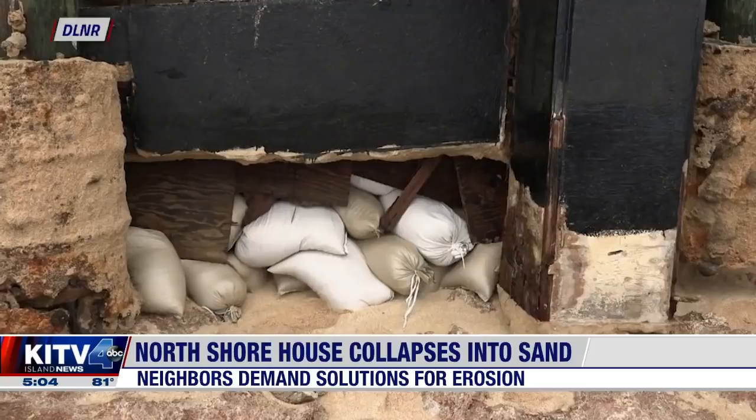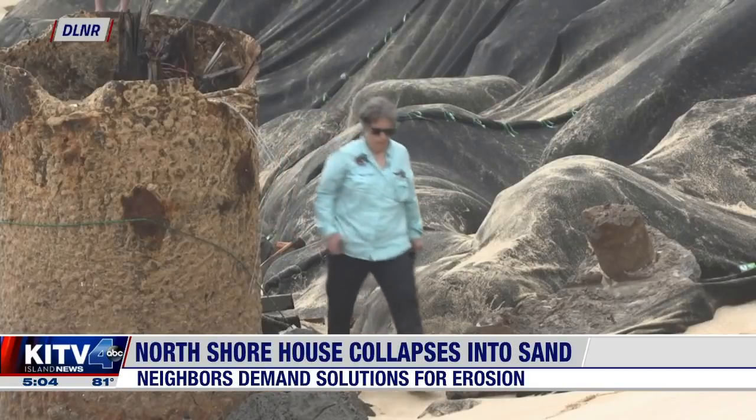It is a terrible situation and we are very sympathetic with it. And at the same time, we don't have all the answers, you know. We can't solve everything.